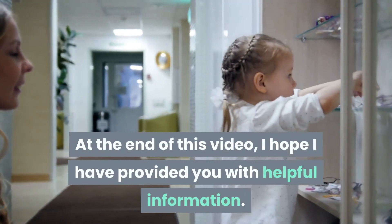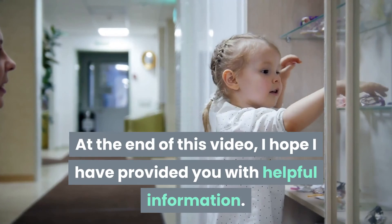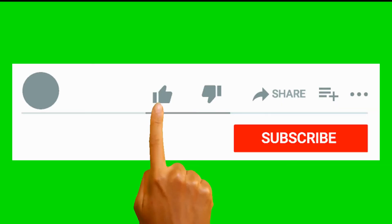At the end of this video, I hope I have provided you with helpful information. Like this video and subscribe to this channel.